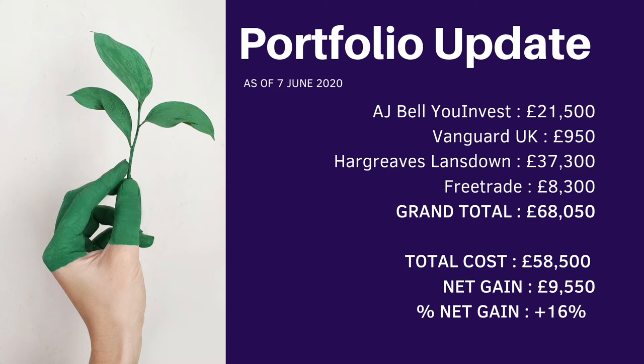This portfolio update has been taken as of the 7th of June 2020. We have AJ Value Invest $21,500, Vanguard UK $950, Hargreaves Lansdown $37,300, and Free Trade $8,300, giving us a grand total of $68,050. Total cost is $58,500, net gain is $9,550, giving us a net gain of positive 16%.